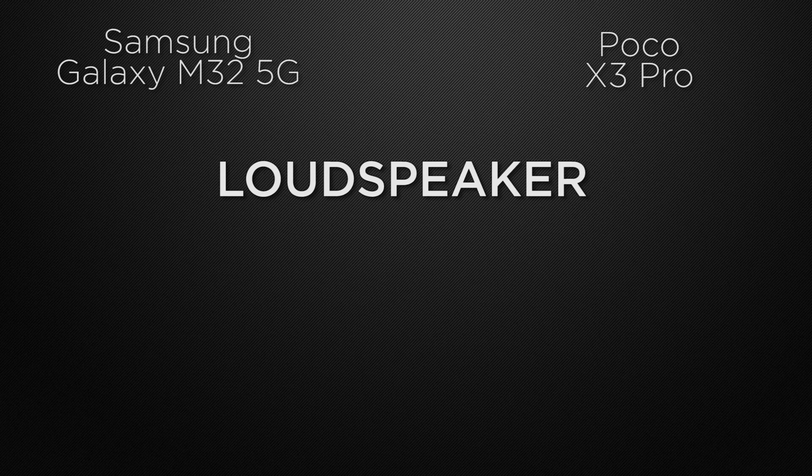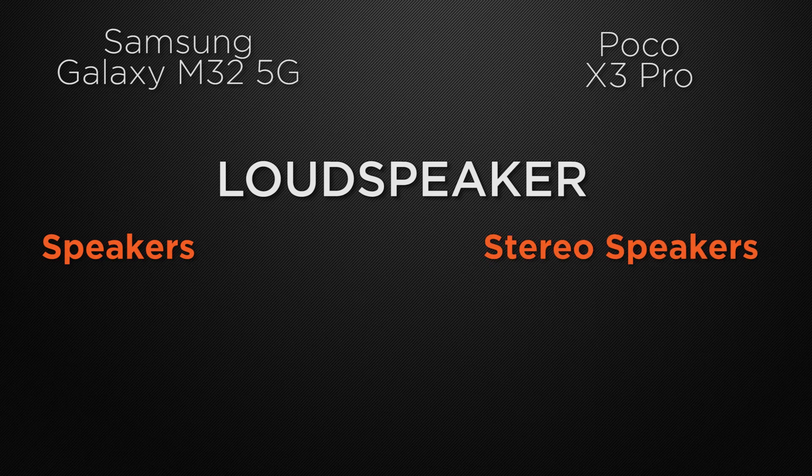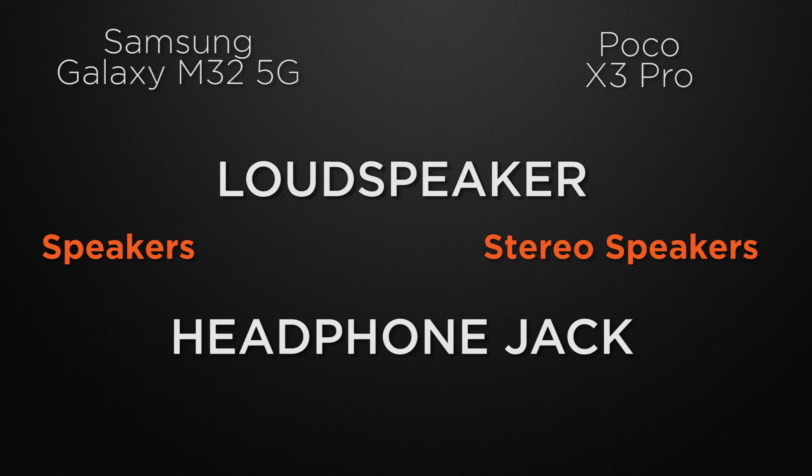Talking about the loudspeaker, M32 comes with normal speakers whereas X3 Pro has stereo speakers. Both devices can produce a massive sound, so it's a tie here. About the headphone jack, M32 has a 3.5mm headphone jack and X3 Pro also has one, so it's a tie.